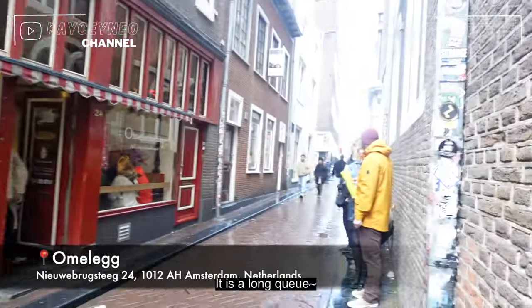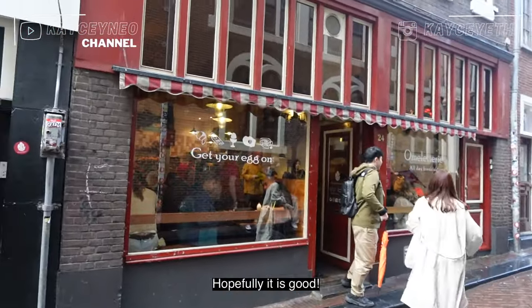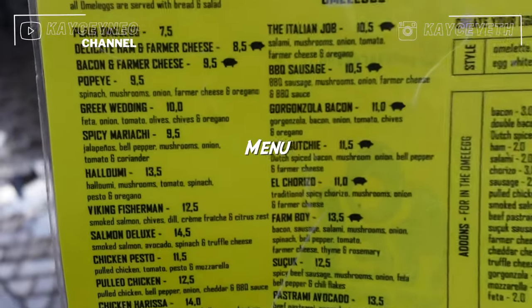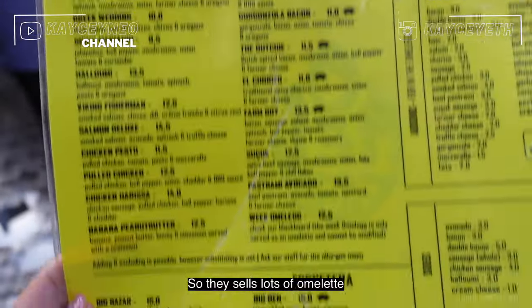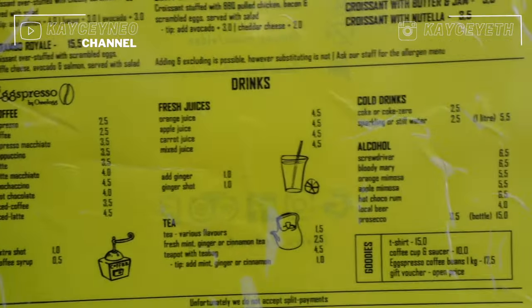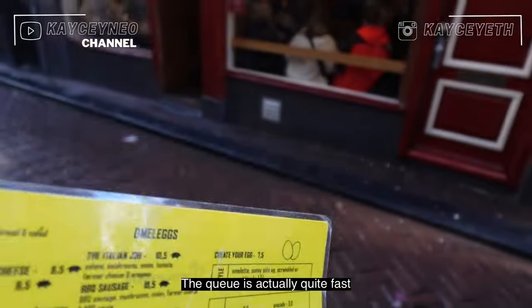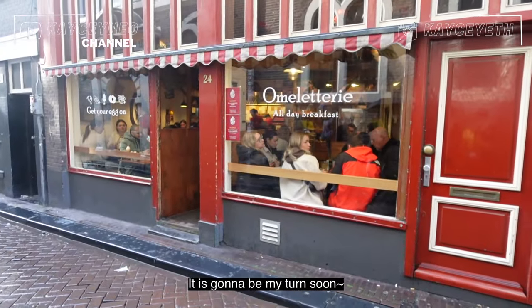It's a long queue — this is the queue. Hopefully it's good. This is the menu. They sell a lot of omelettes and egg stuff, and juices. The queue is actually quite fast, so it's going to be my turn soon.